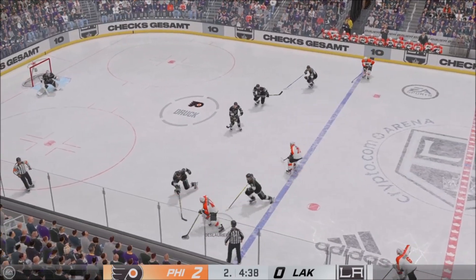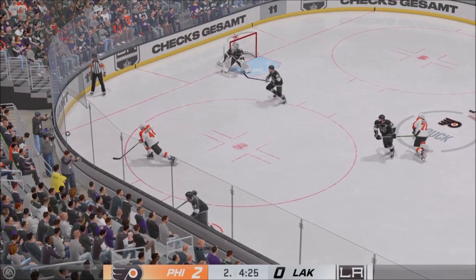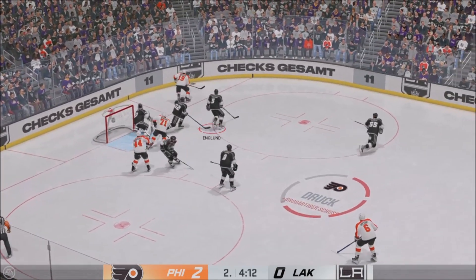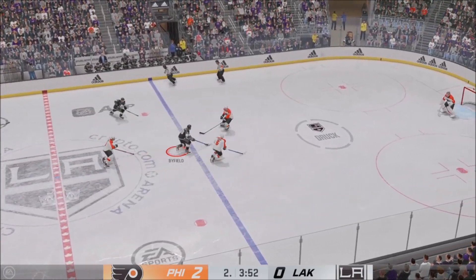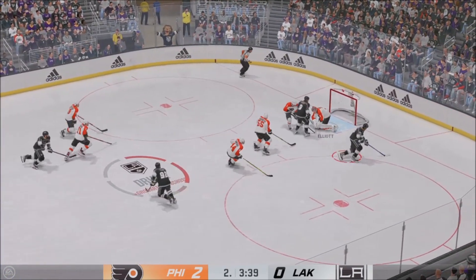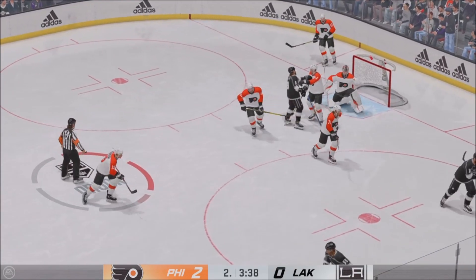Forrester swooping in on the attack. Grabbed in the open ice by DeLaurier — good solid check and he loses control of it. Redirected! And somehow, someway, he comes up with a stop with his glove. The goaltender spends so much time doing tracking exercises, and it's utilized right here — he moves to where the puck is coming from and makes the save. Goaltender covers up, we'll get a face-off.